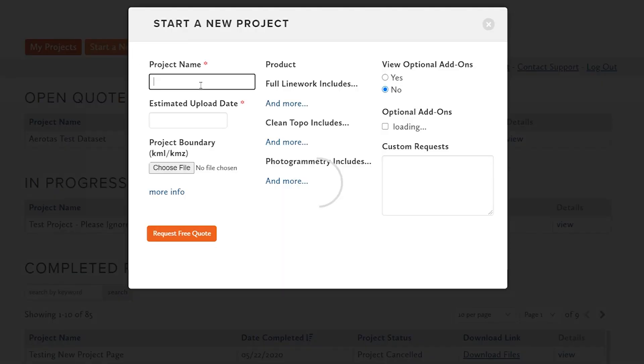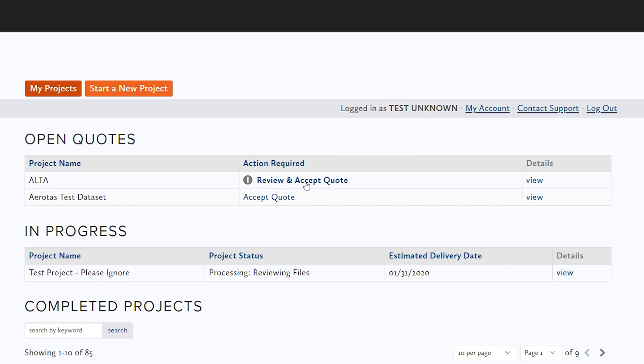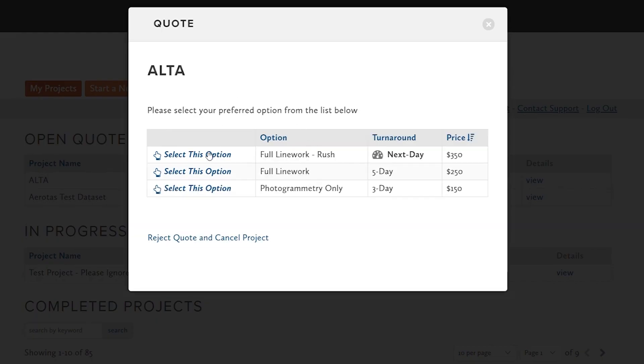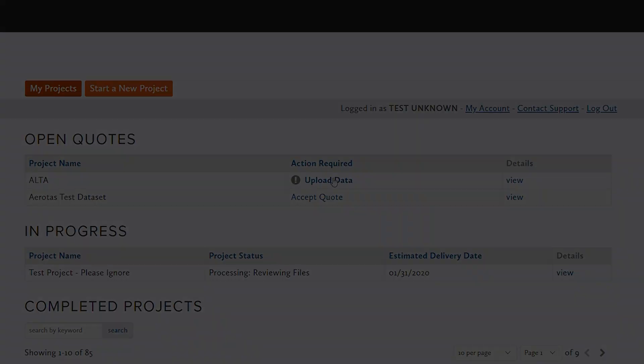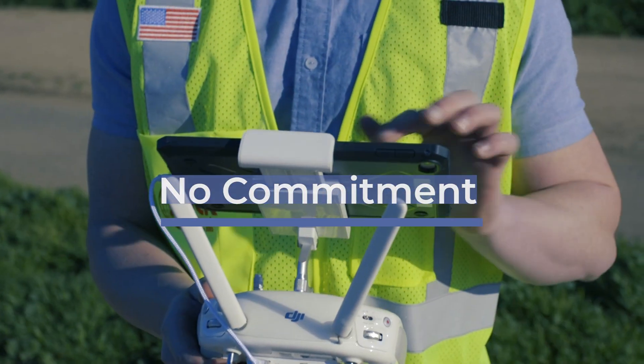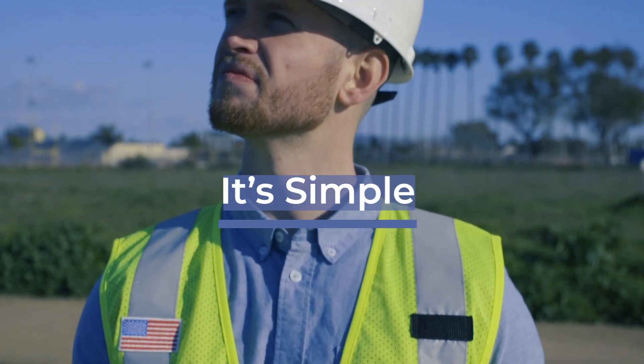Working with Aerotas is easy. Just request a quote at Aerotas.com, accept the option that makes sense for your project, and upload your data. There's no contract or long-term commitment, and no new software to purchase because our deliverables work with your existing CAD software.